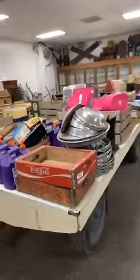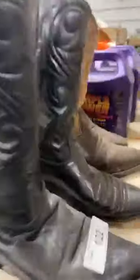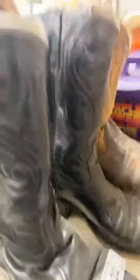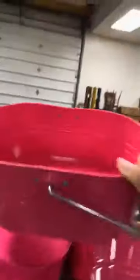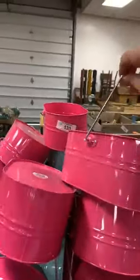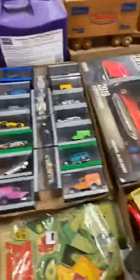We have all this stuff laid out pretty well so you can just come on in and see it. Coca-Cola crates, hubcaps, boots — those are lot 122. When I see stuff like this I think super cute little gift baskets or centerpieces for parties or a wedding. Little NASCARs, comic books.